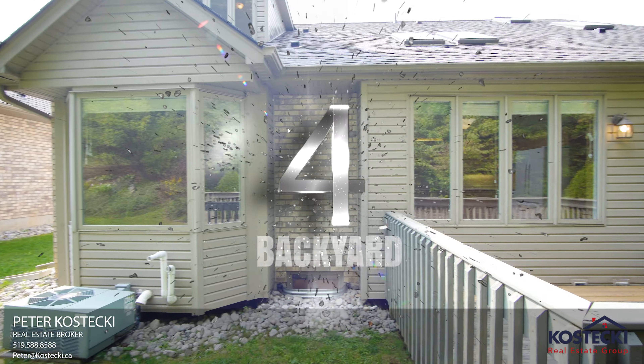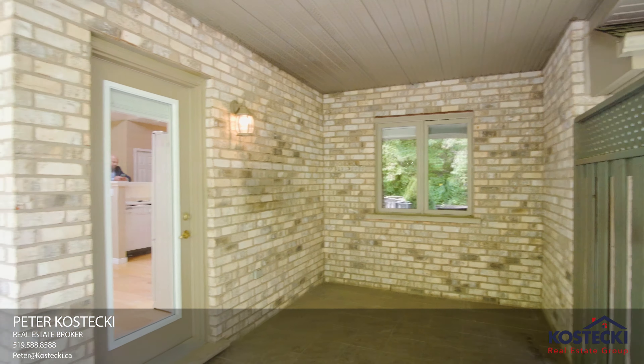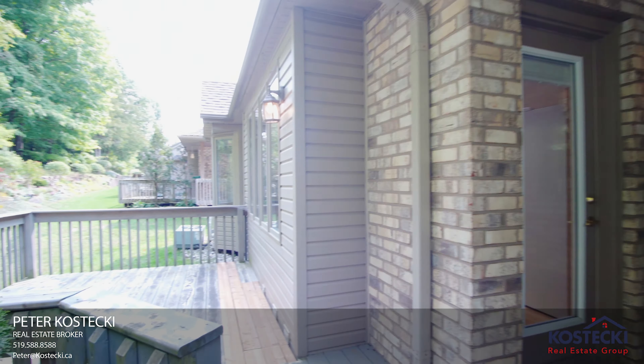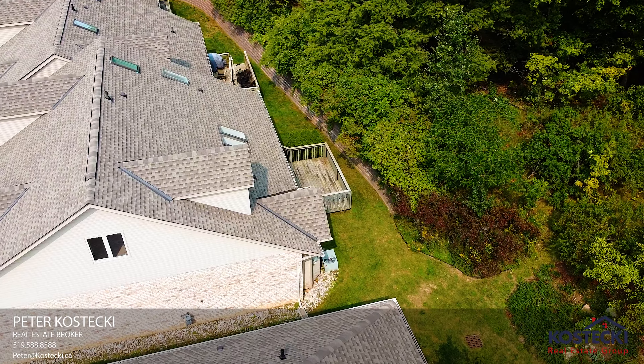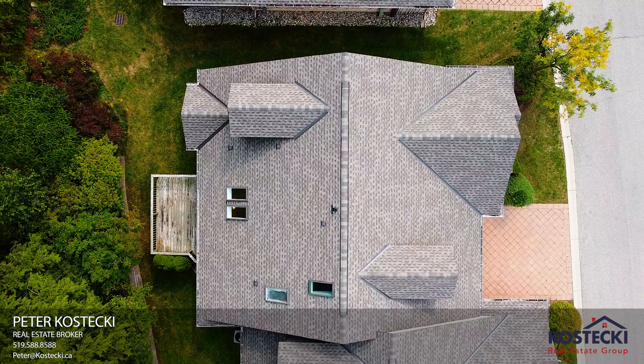Number four: The Backyard. This private and peaceful backyard features a fantastic covered patio and tranquil green space views. It's the perfect place to enjoy a meal or a cocktail after dark.